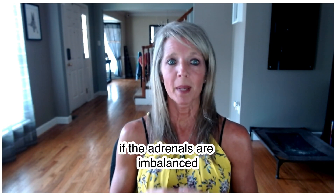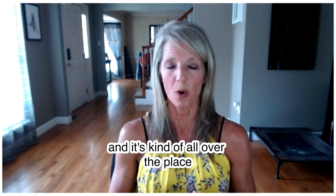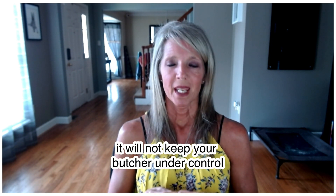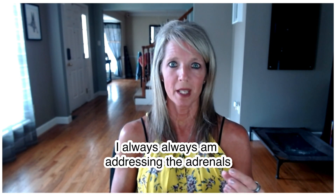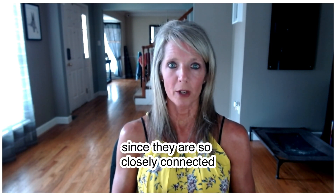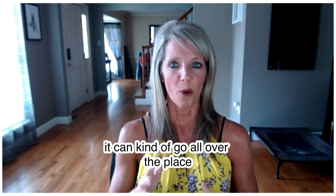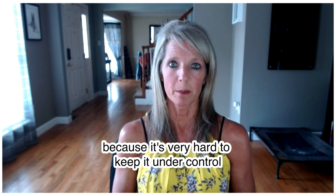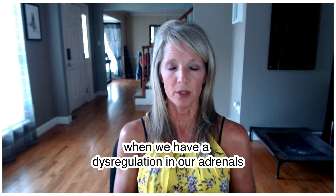If the adrenals are imbalanced — sometimes releasing too much, then too little — it becomes very dysregulated and will not keep your blood sugar under control. That's why when I work with clients, I always address the adrenals at the same time as the thyroid, since they are so closely connected. Blood sugar can be running too high, too low, or all over the place, simply because it's very hard to control with adrenal and cortisol dysregulation.